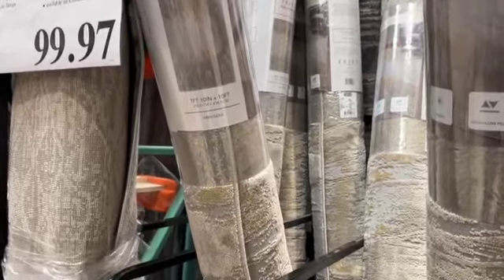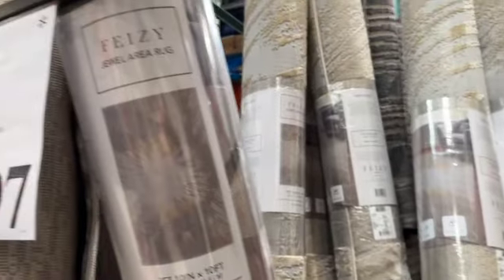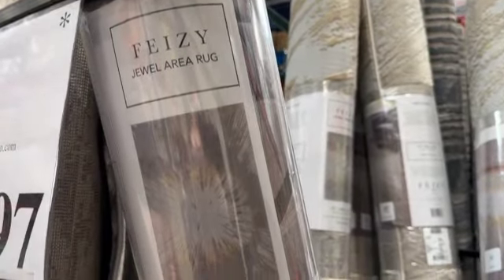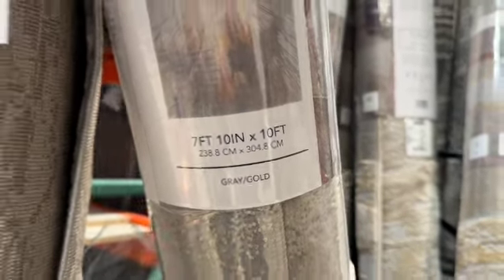5Z Jewel Area Rug — 7 feet 10 inches by 10 feet. Additional sizes available on Costco.com. Marked down to $99.97.